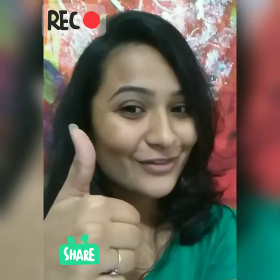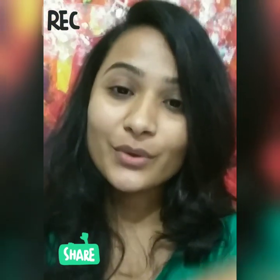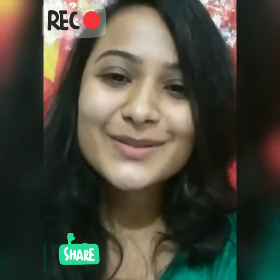Thumbs up if you like it and share your views in the comments below. Please share and subscribe.